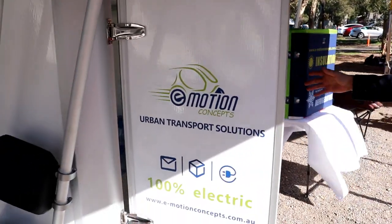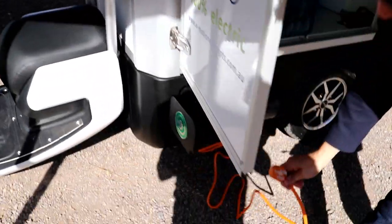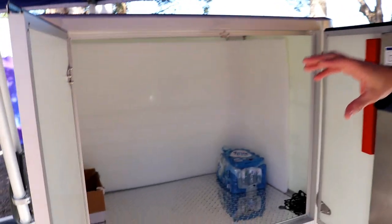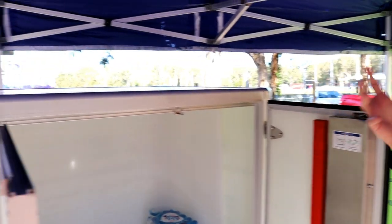You can see the cabin here. It also charges from a normal 240-volt power source, so we're not restricted — easy to work with house power. Exactly, you can get the power from solar, like house solar and battery. We also have an option to put a solar panel on top for top-up power, so there's sufficient surface area up there to actually get some good solar power.